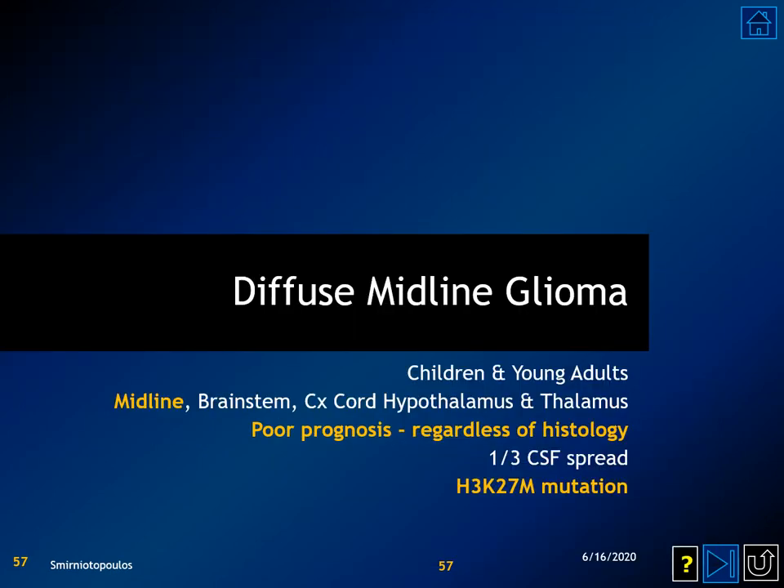Prior to the availability of molecular markers, a brain stem or pontine glioma was considered a subtype of diffuse astrocytoma. However, genetic markers have now identified that diffuse midline gliomas — presenting primarily in children and young adults — have a mutation in H3K27M, a histone mutation. These tumors have a poor prognosis regardless of histology, making them a very different lesion from typical diffuse gliomas.